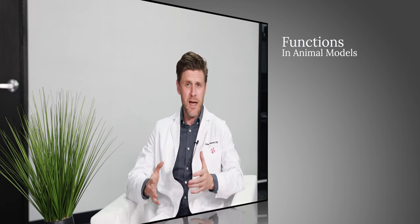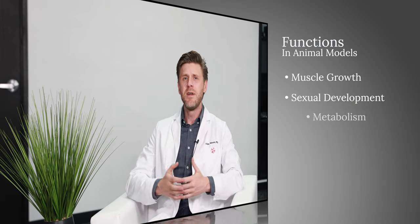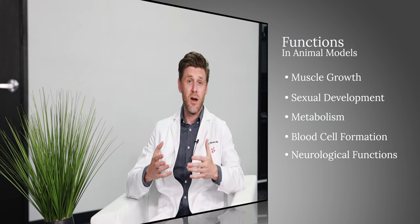The androgen receptor is a master regulator that changes how animal genes are switched on or off, or dialed up or down in many tissues during testing, and it coordinates a huge range of functions in animal models like muscle growth, sexual development, metabolism, blood cell formation, and even neurological effects that affect cognition.